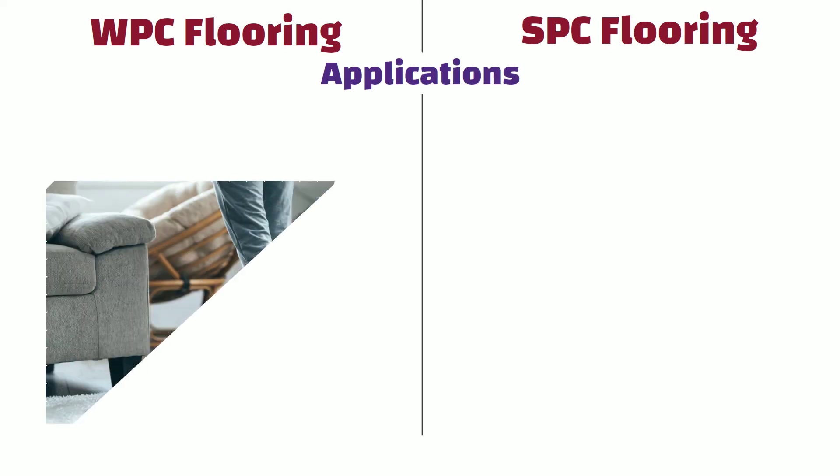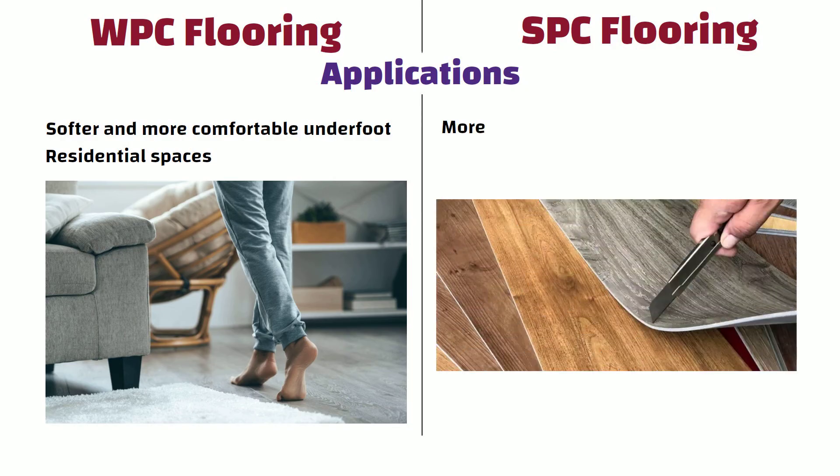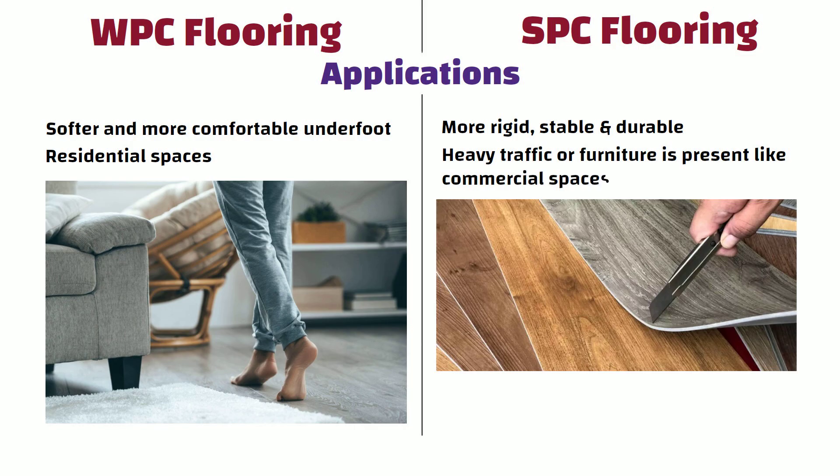Applications: WPC flooring is softer and more comfortable underfoot, making it a popular choice for residential spaces. On the other hand, SPC flooring is more rigid, stable, and durable than WPC flooring, making it ideal for areas where heavy traffic or furniture is present, like commercial spaces.